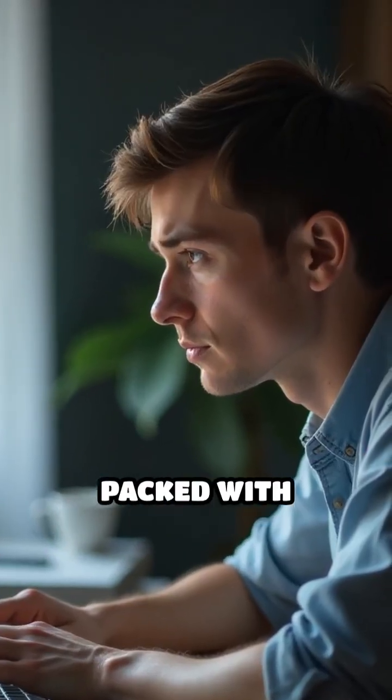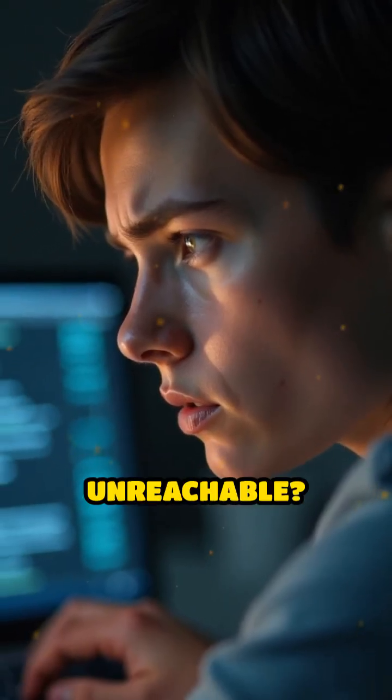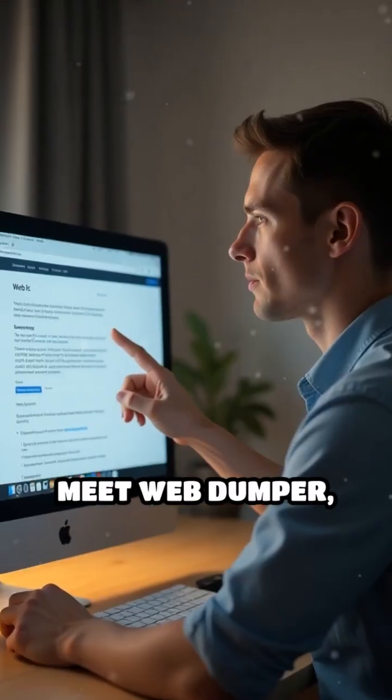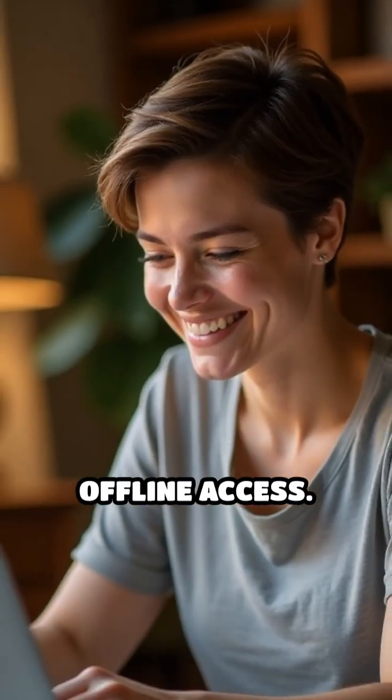Ever stumbled upon a website packed with valuable information, only to worry it might disappear or become unreachable? Meet WebDumper, your secret weapon for archiving entire websites for offline access.